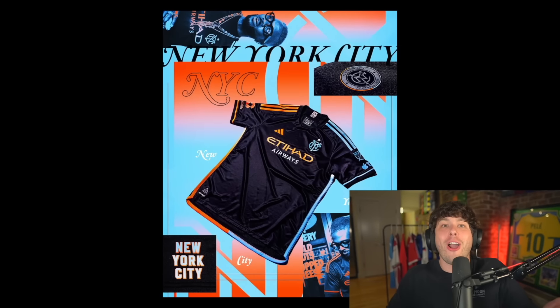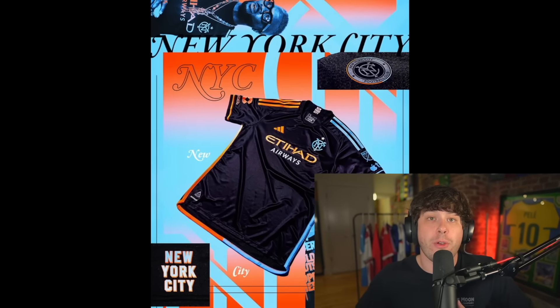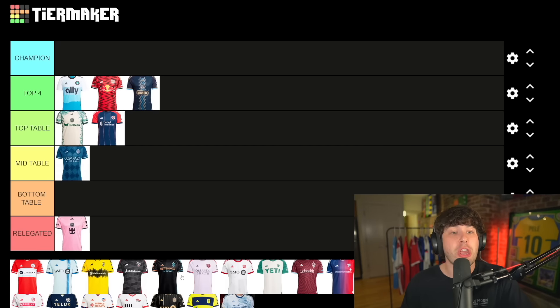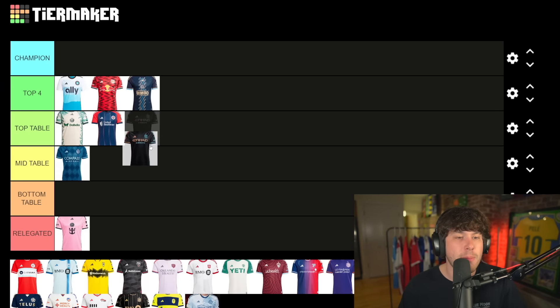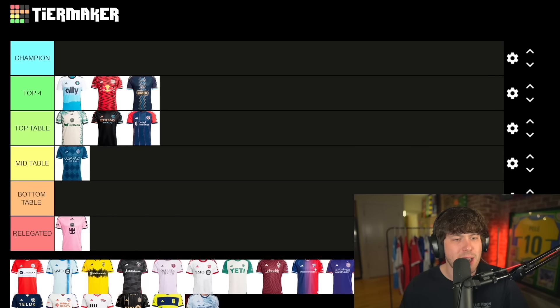Up next — New York City FC. Very plain. I do love the duality of the colors: orange on the left, light blue on the right. It's really hard to say this is a bad shirt, and it's really hard to say this is a really really good shirt. I like simplicity but I don't love it — I like the more outlandish designs. I'm gonna put this one top table.